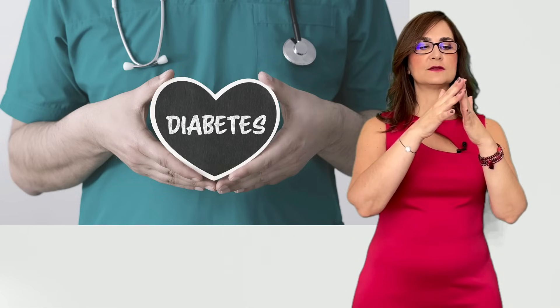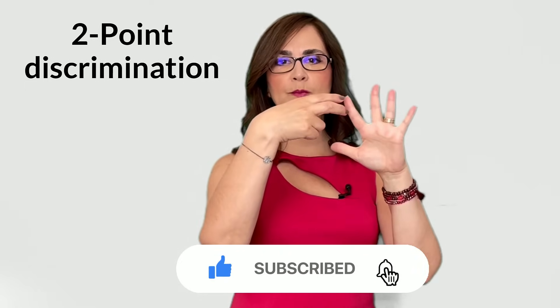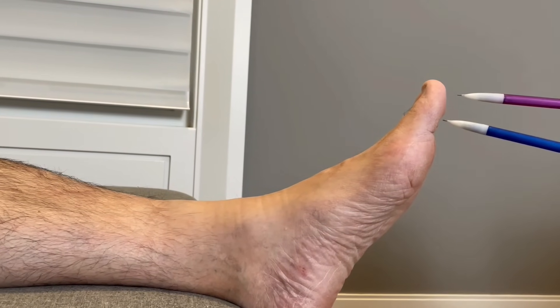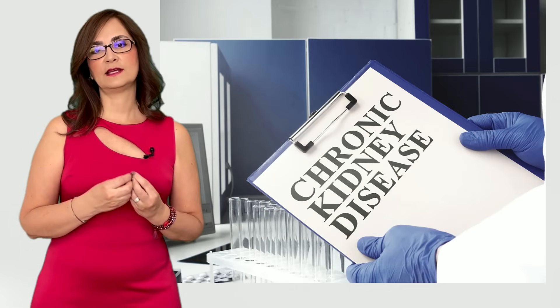The person will also lose the ability to feel sensations properly in the skin. One of the tests that we do is two-point discrimination. Normally, the skin in the hand can discriminate the distance between two points that are very close to each other. When the nerves are damaged by diabetes, the person loses this ability — for example, if you touch the skin with two separate pencil tips, the person knows there are two touching them, but in diabetic neuropathy the person will feel these two like one.